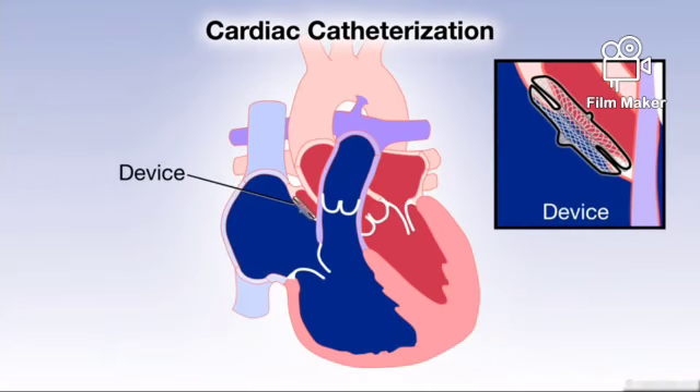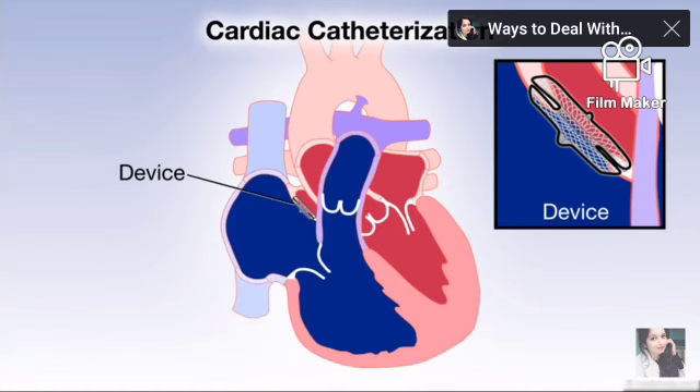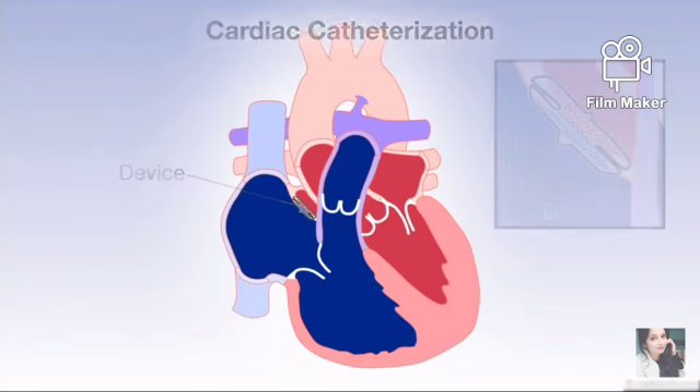Secundum ASDs that are very large, or ASDs that are located in other parts of the atrial wall — such as the sinus venosus or primum atrial septum — are more complex and cannot be closed using a catheter. These holes can be surgically repaired.